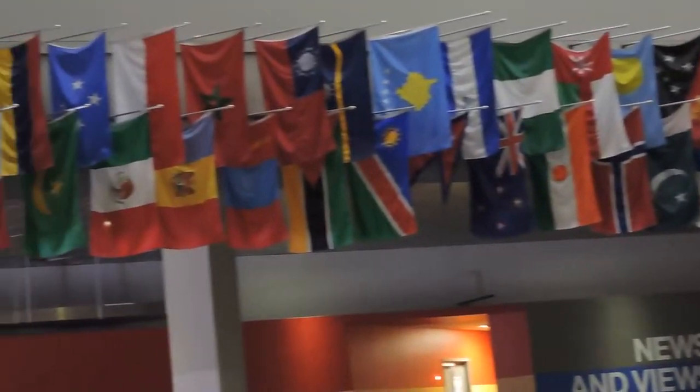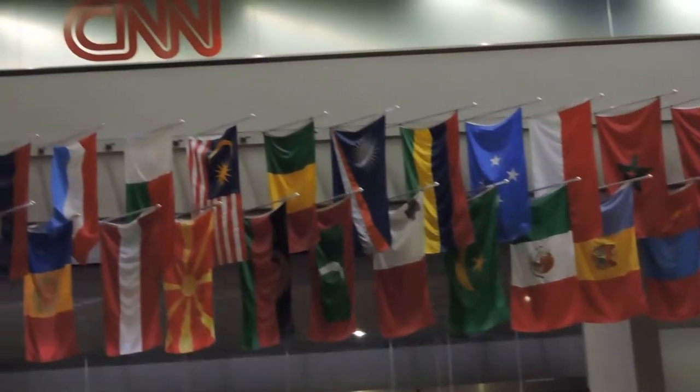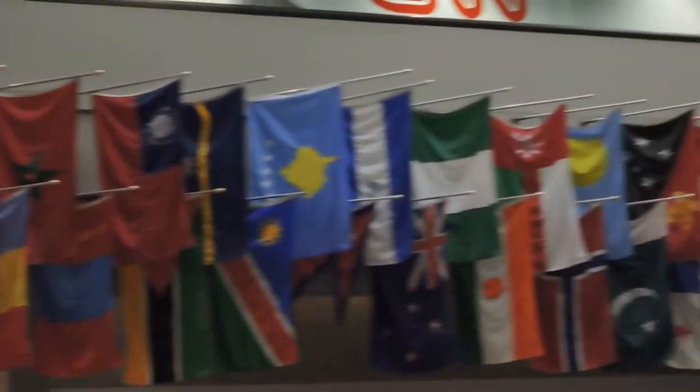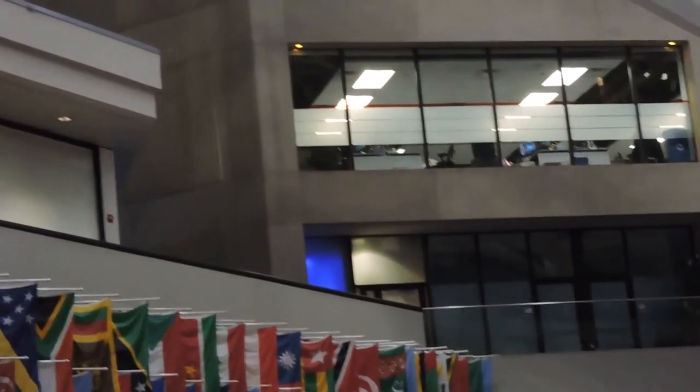On the floor we have some blue tiles. These blue tiles collectively make up a map of the world, and on some of these tiles you're going to notice some gold plates. Each one of these plates represents one of the 45 bureaus that CNN has in the world — you're the world's news leader after all. Now our next stop is going to be the HLN studios, on the walk over there.